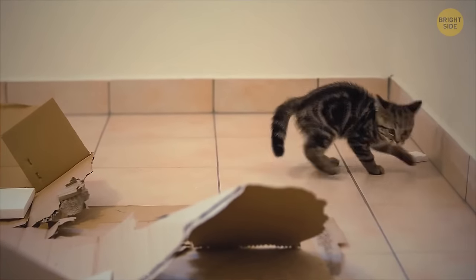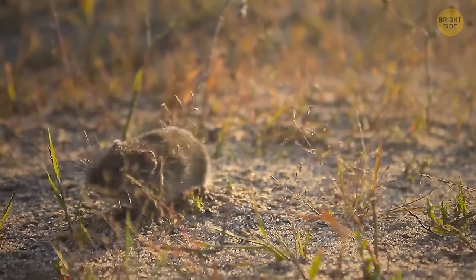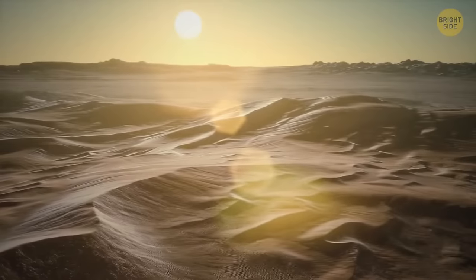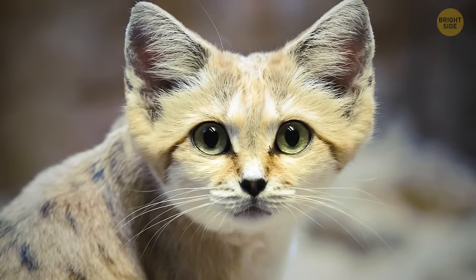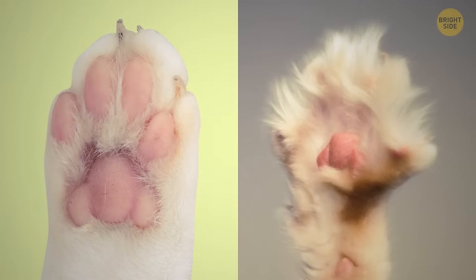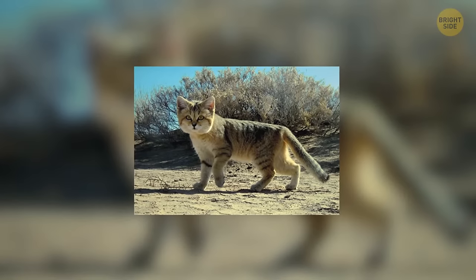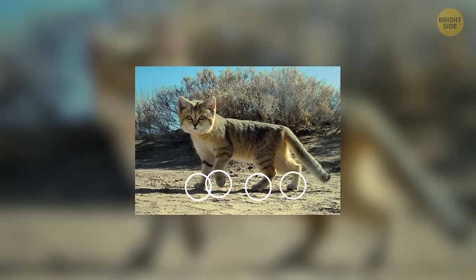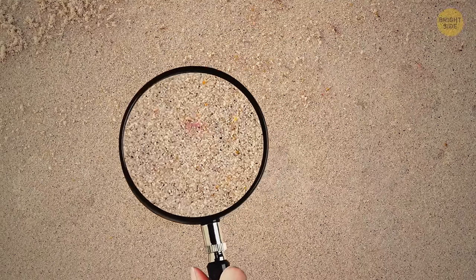Sand cats can go for weeks without a single sip of water, getting all the moisture they need from their prey. They can live in temperatures from 23 to 126 degrees Fahrenheit. They have fur under their paws that works as a cushion, allowing them to walk on sand without sinking — meaning they don't leave any footprints behind, making them nearly impossible for researchers to track. The cats are even seen closing their eyes at night when humans approach to eliminate reflection and blend with the sand.